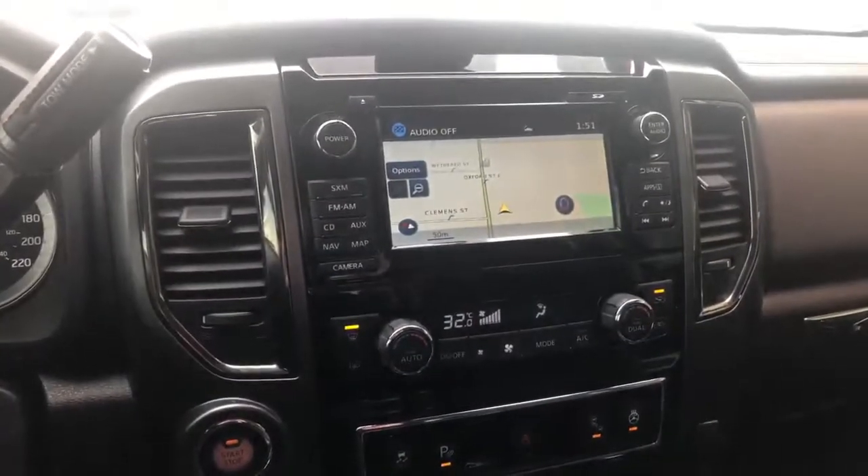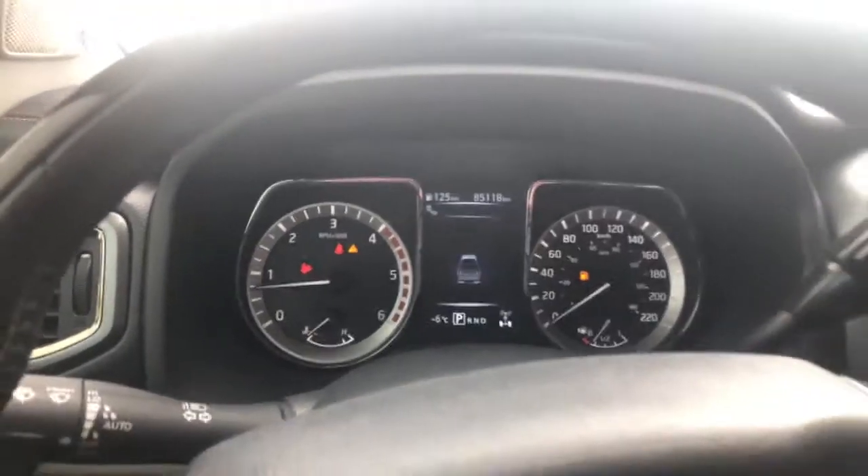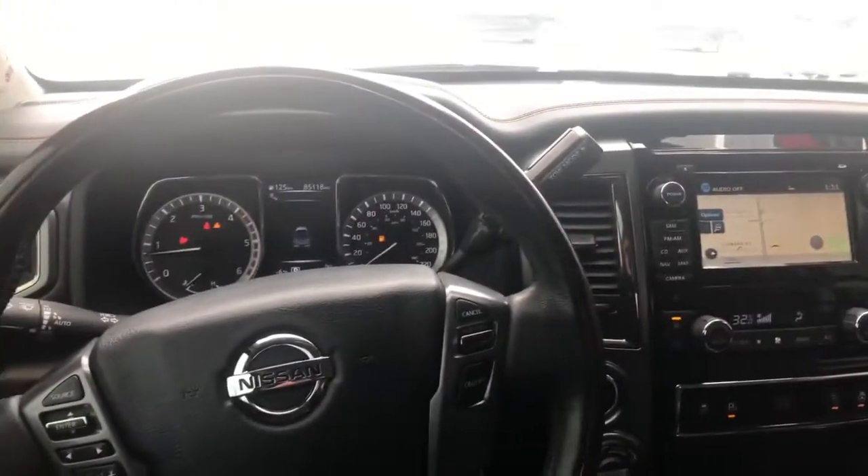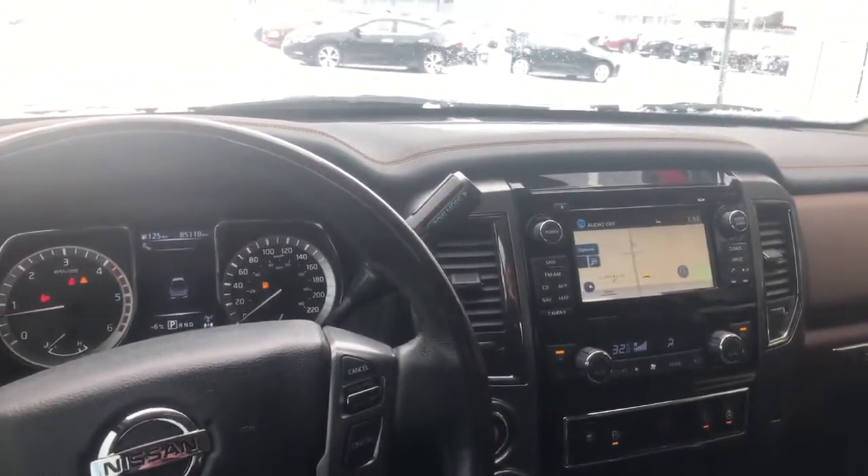Have a look at the center dash here — in the Platinum Reserve you have a nice badging there. This 2016 model has 85,000 kilometers on it. If you'd like to test drive this truck, please give me a call at 226-980-7570. Thanks.